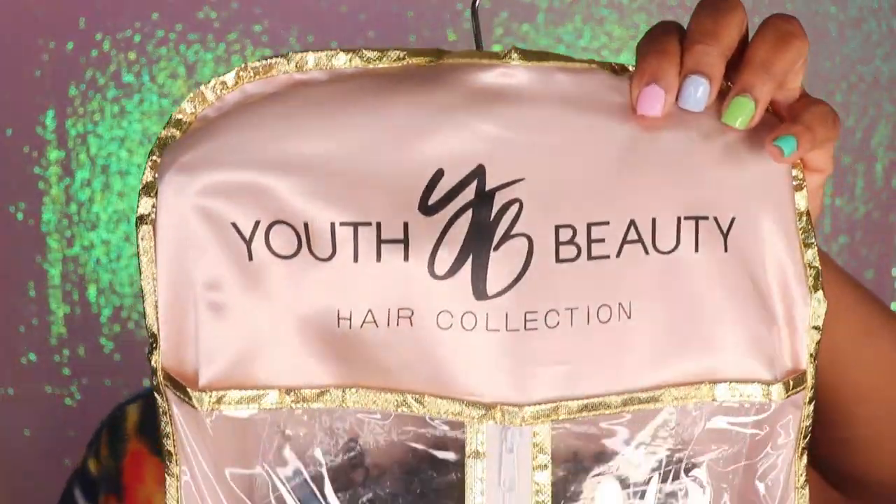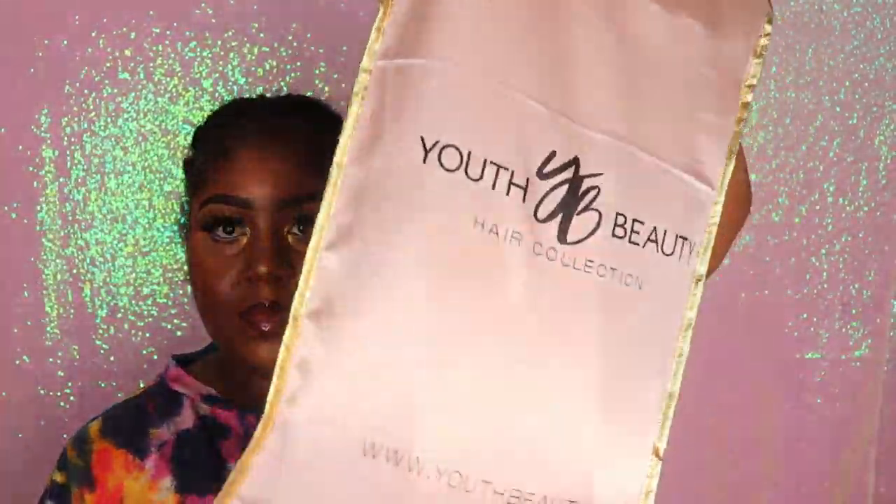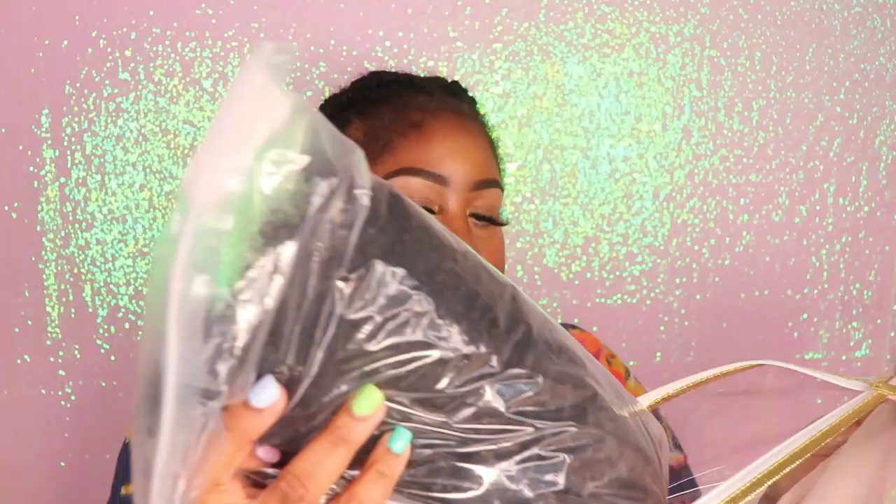The hair in today's video was sent to me by a company called Youth Beauty. I am going to go ahead and do a quick unboxing for you guys so that you guys can see exactly how the hair comes packaged.